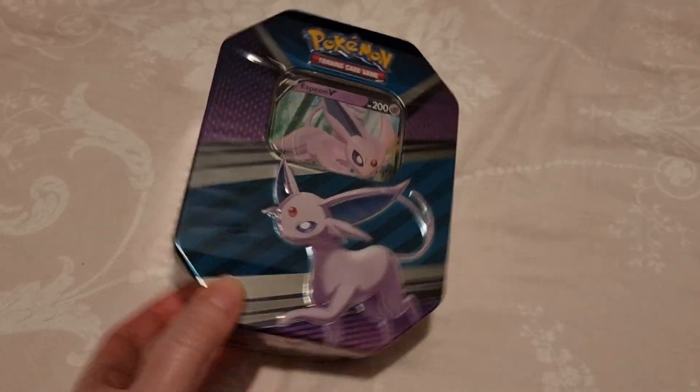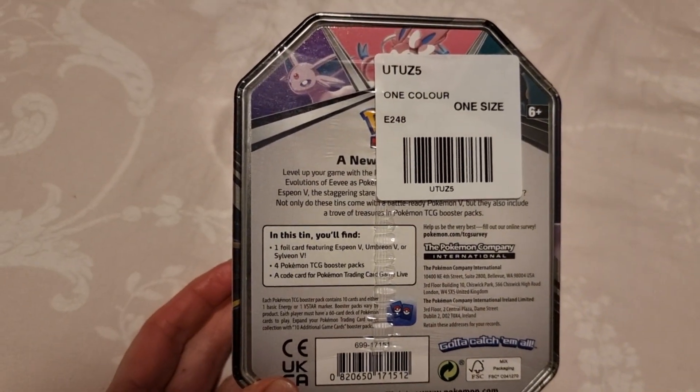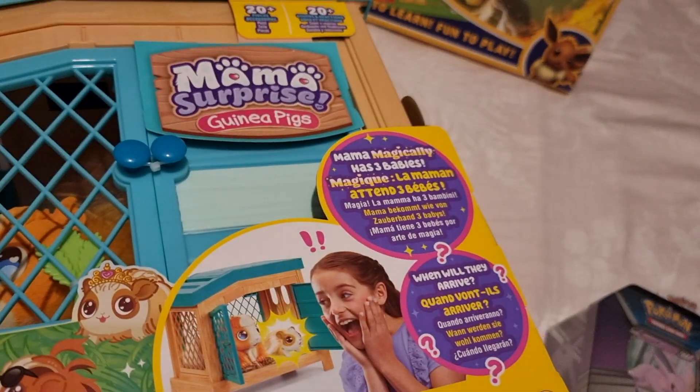Moving on to things she asked for — she wanted some more Pokemon cards, so I got her this trading card set. Inside you get either an Espeon, Umbreon, or Sylveon, plus four booster packs. I think she's going to really like that one.